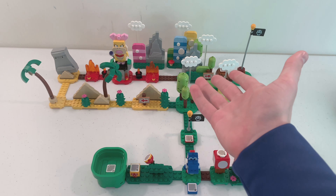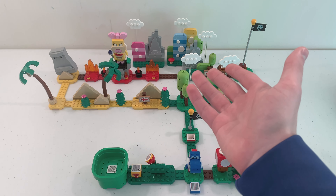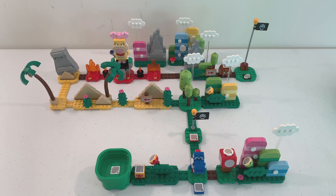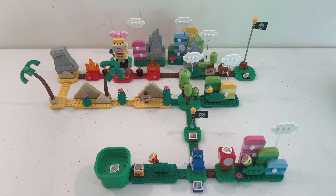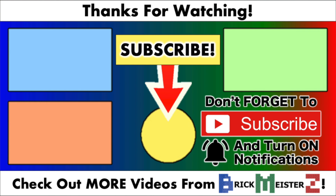And there you have it — that is my review of the LEGO Super Mario Creativity Toolbox Maker Set. I hope you enjoyed this set as much as I do. Let me know what you think about this set in the comments, and don't forget to subscribe to the Brickmeister Z channel for more LEGO review videos. Thank you all so much for watching, and I'll see you all in my next video. Bye!